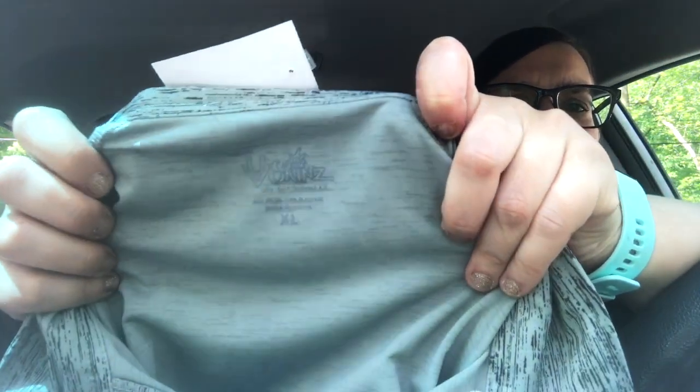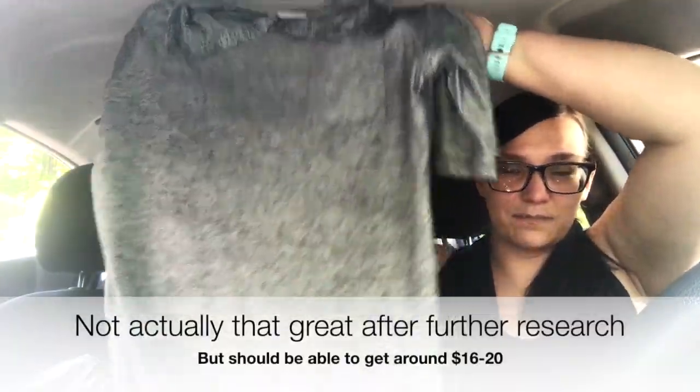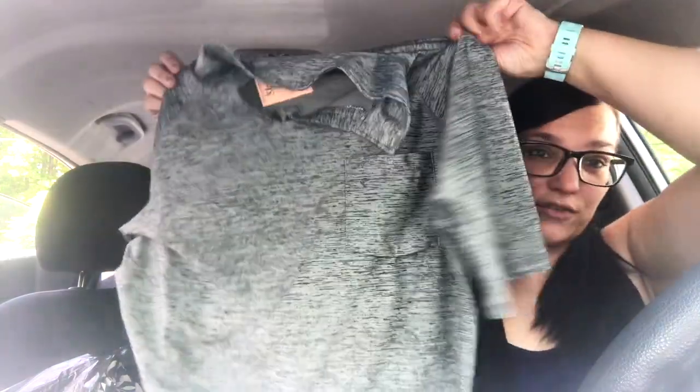This one is UV Skins, which apparently is a good brand to pick up. I looked it up but I have really horrible service in that thrift store. It was marked down to $2, so it brought my average cost of goods down. It's a 2XL — could be a men's shirt, it's very unisex — and it has UV protection and all that good stuff, so we'll see how that does.